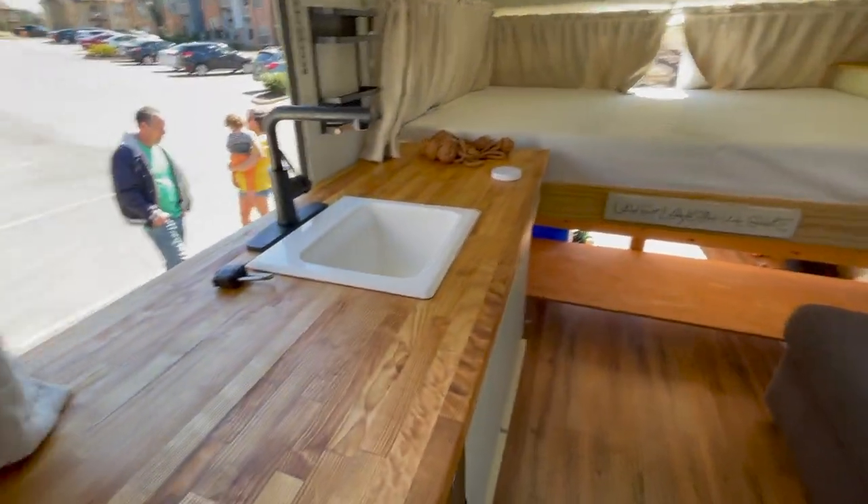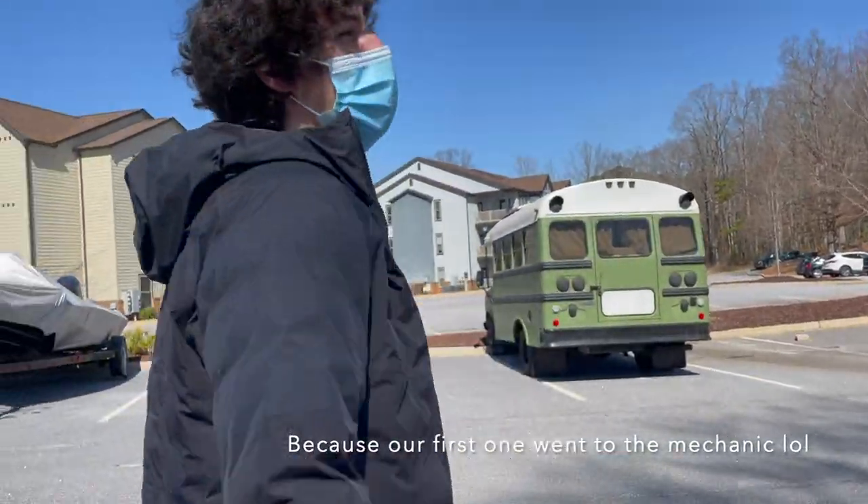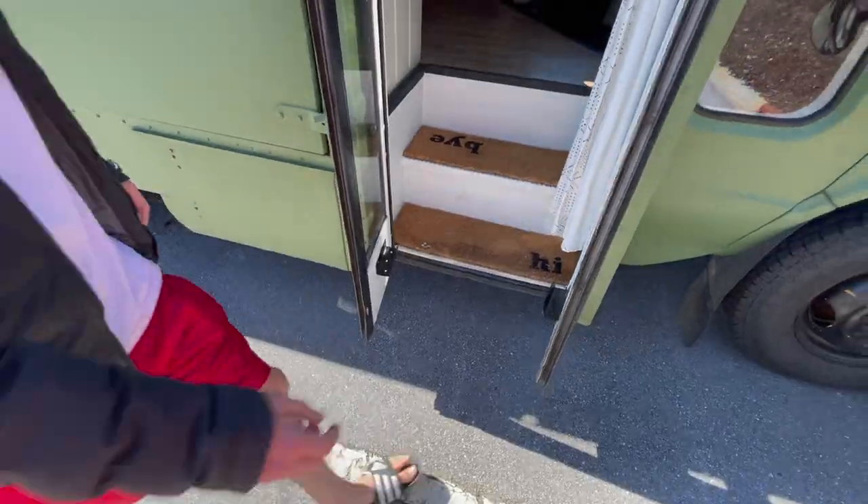We bought the bus! We bought the bus! Wow. When we bring this one home, our neighbors are going to think we just got ours painted. The neighbors are going to be pissed. This is official — the first time getting in it as the owners of it.